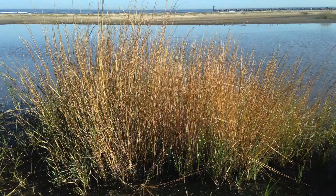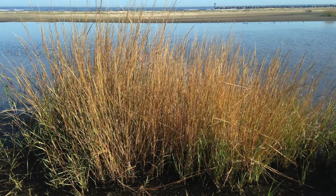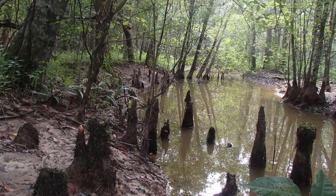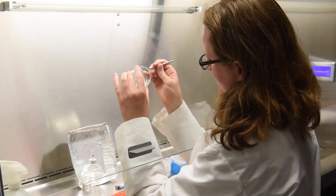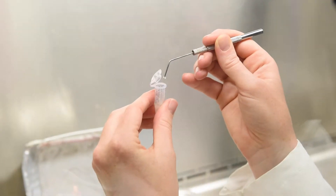In our lab we focus on two key plant species for the northern Gulf of Mexico. Smooth cord grass, which is the grass that lives along the coast of the Gulf and is very important for land building and reducing erosion. We also study bald cypress, which is our state tree and is extremely important for storm protection and flood protection. Our lab is one of the first groups to start looking at the bacteria and fungi that live inside of the roots and leaves of these plants.